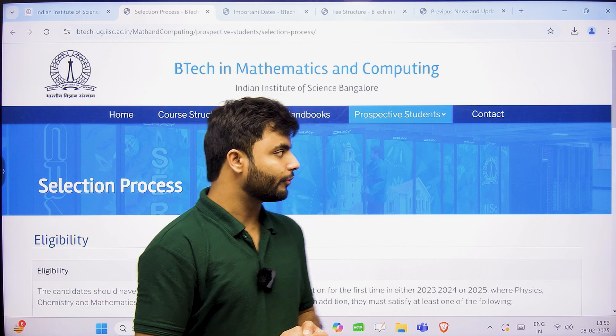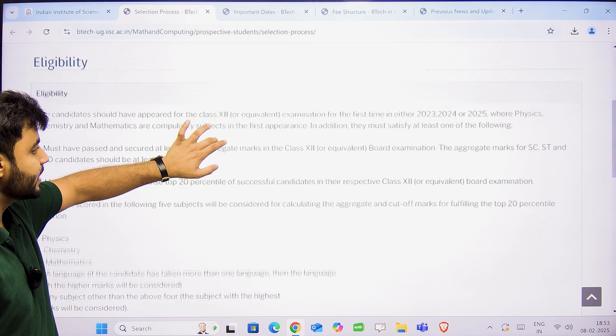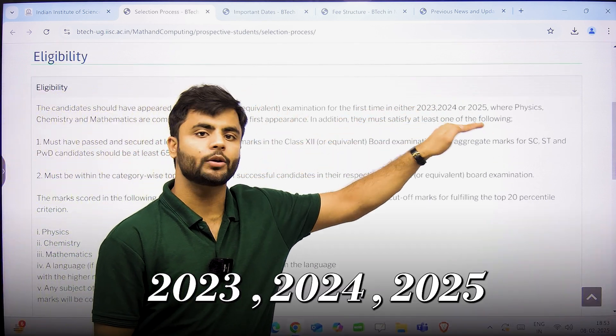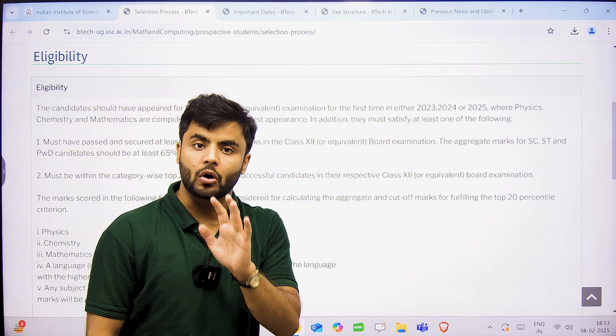First, we are going to start with the eligibility criteria for B.Tech in Mathematics and Computing. As you can see here, your class 12th can be from 2023, 2024, or 2025. That means first or second dropper students are also eligible.